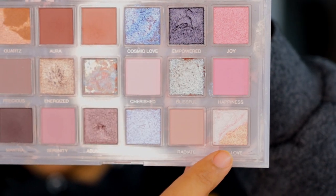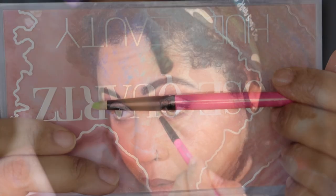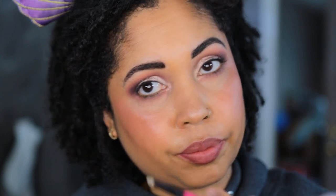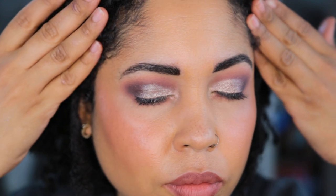For the inner corner highlight I'm going into the shade Self-Love using a What's Up Beauty R101 brush. This was such an easy look and I might get to work early. I'm going to finish off this look and then I'll be back with my liner and mascara.